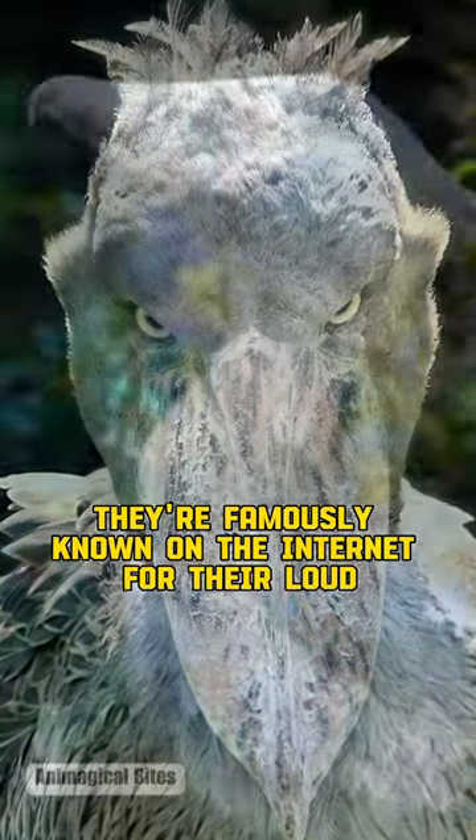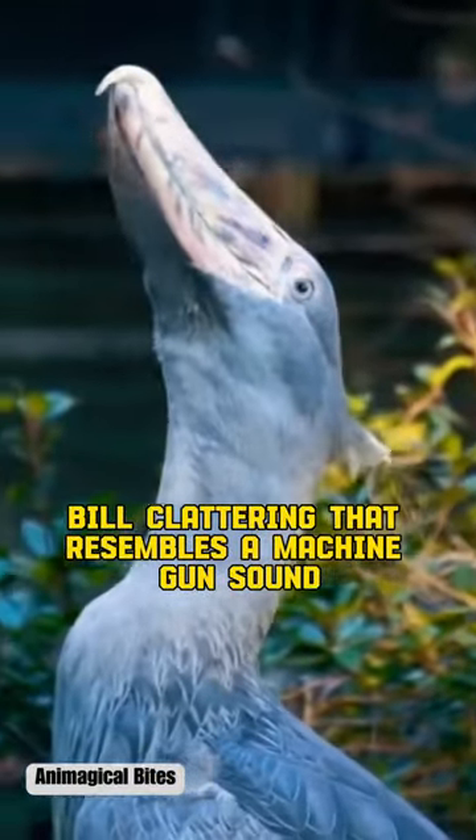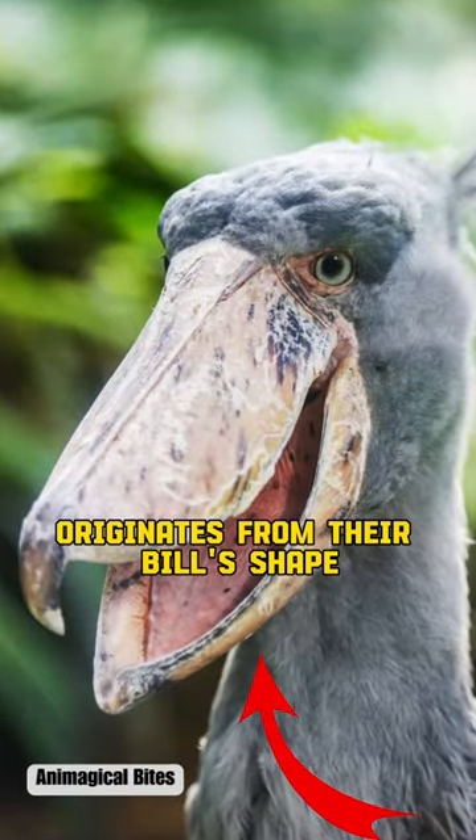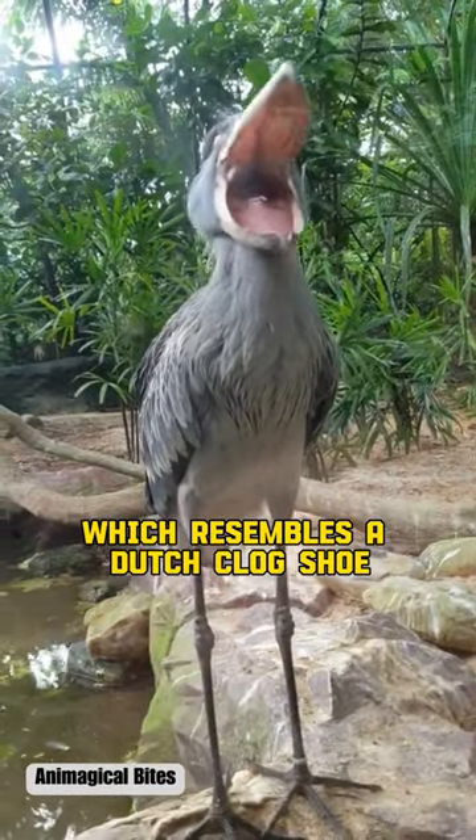This is a shoebill. They're famously known on the internet for their loud bill clattering that resembles a machine gun sound. Their name, shoebill, originates from their bill's shape, which resembles a Dutch clogged shoe.